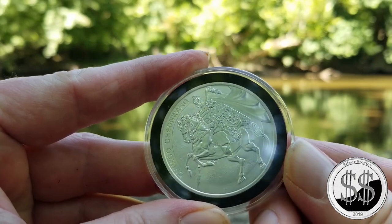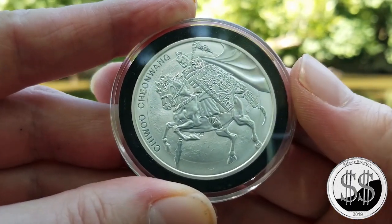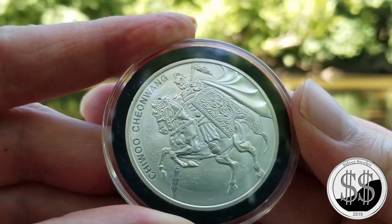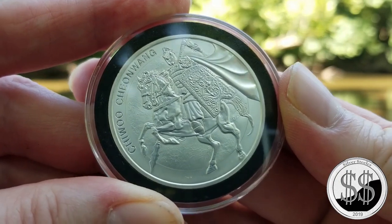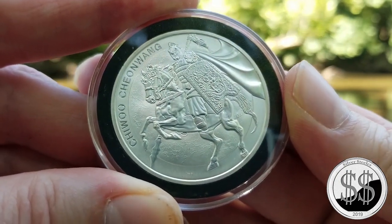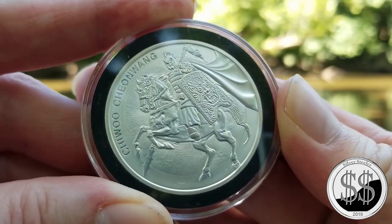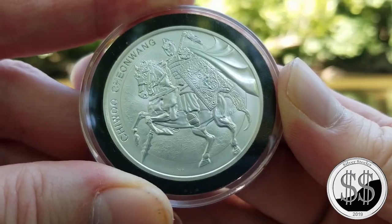Silver Steeler here. I started a new little series — coin down by the river — this gives me a different backdrop, a little bit more peaceful. This is the first of that little series here, and that is the 2017 South Korean Chiu. It is done by the ComSco Mint, with a limited mintage of 50,000.